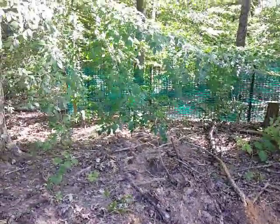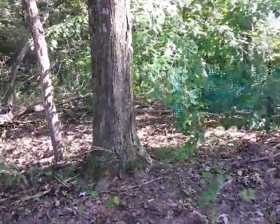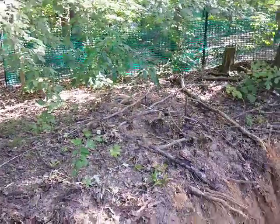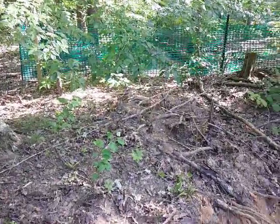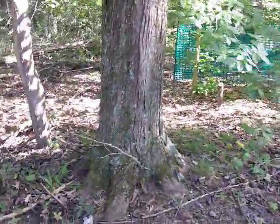I wanted to save the autumn olive bushes and trees that we have there. Next week I will have to be digging by hand some of this area back here — I'll show you.